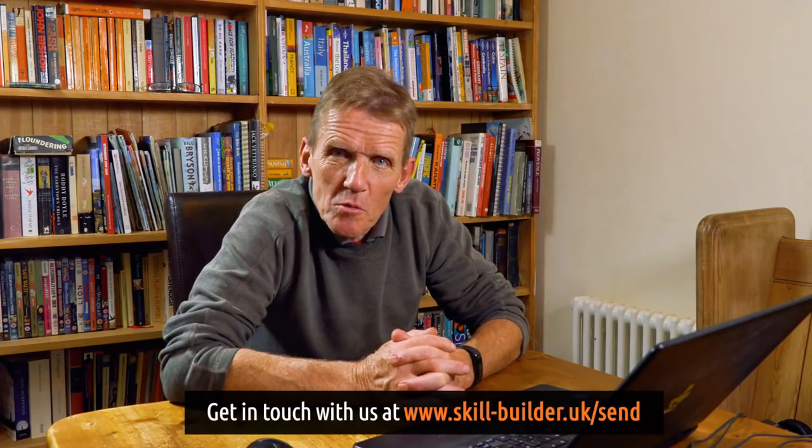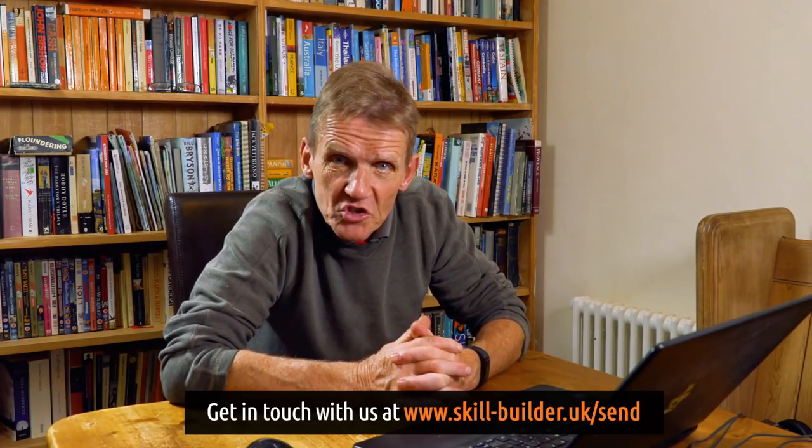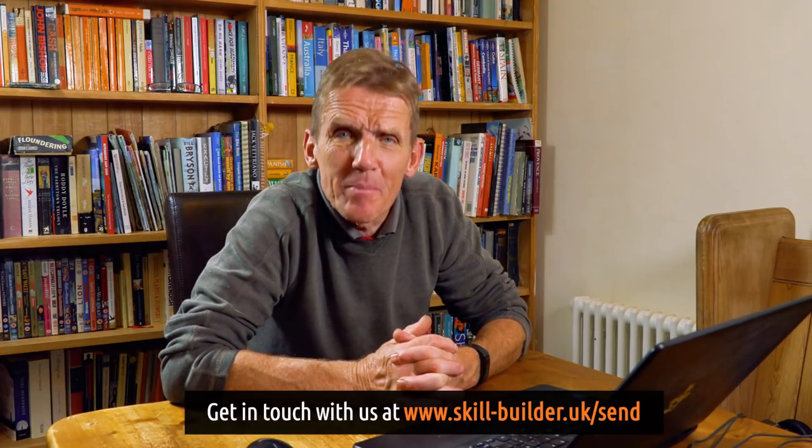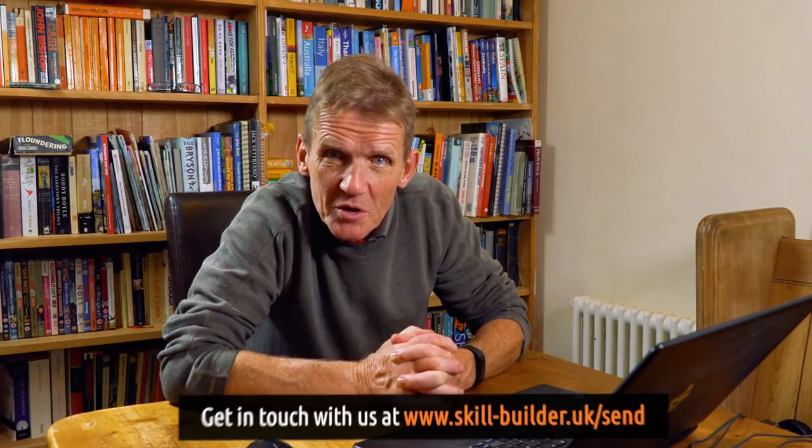Hello, I'm Roger Bisbee from Skill Builder. Welcome to another episode of Ask Skill Builder, where you send in the questions and we do our very best to try and answer them. So let's go straight to the first question.